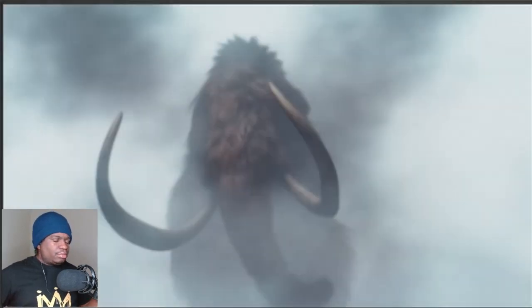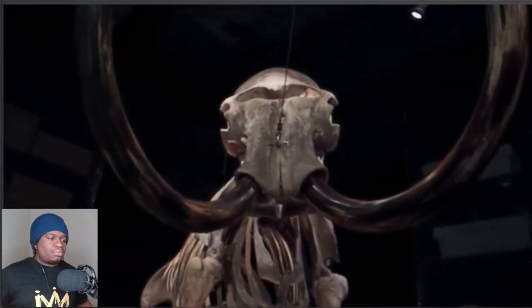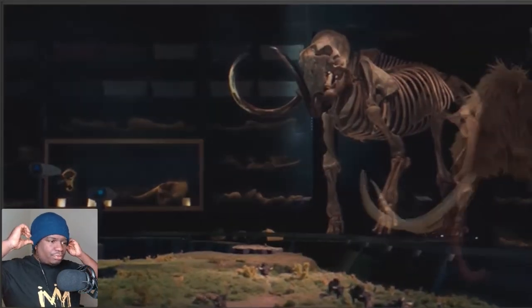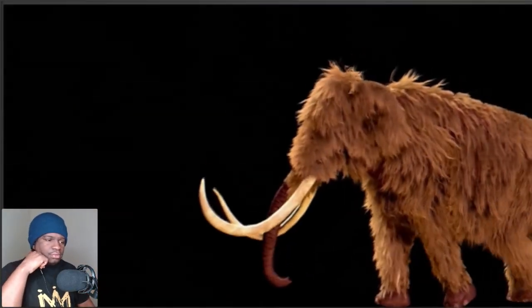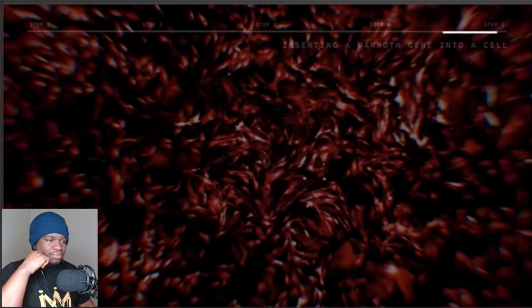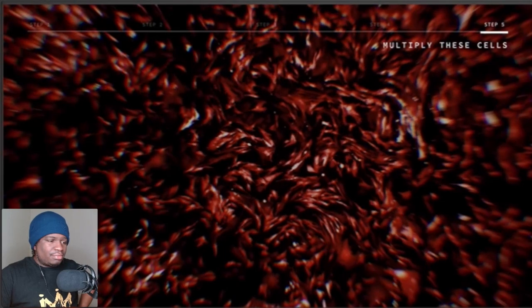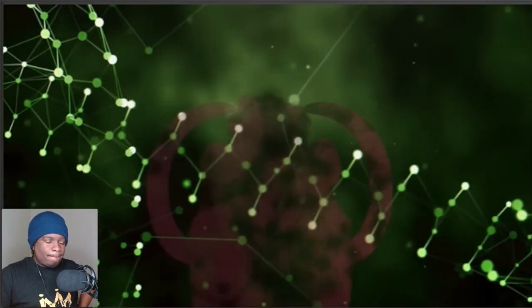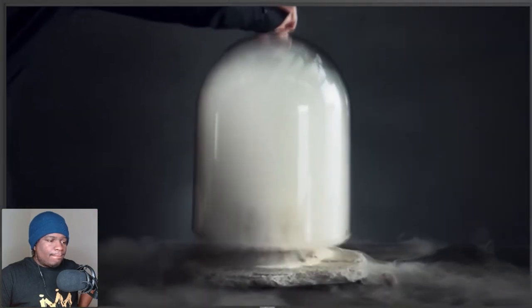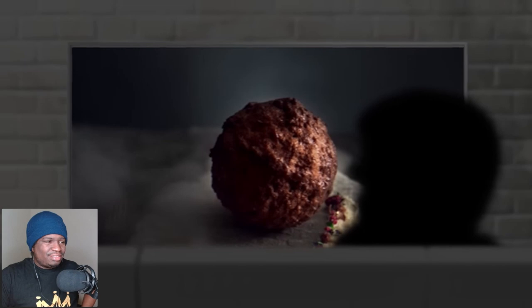Ten thousand years ago, these giants roamed the earth. Then tragically, the woolly mammoth went extinct. But now, after years of extensive research, we are able to bring these majestic creatures back to life. We used that data to identify the DNA sequence in mammoth, then continued to grow and multiply these cells just as would occur in a mammoth thousands of years ago. Through the power of modern science, the world has been reintroduced to these ancient gentle giants — and that's why we made this: the mammoth meatball. It's huge. I never thought I'd be eating a meatball made of mammoths.